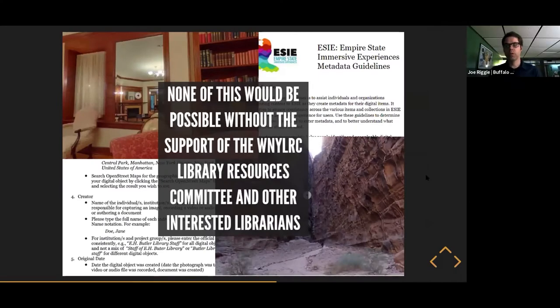We want to recognize the contributions of a huge number of librarians and helpers who helped us get to this point. None of this would be possible without the support of WiNYLRC, who funded most of the development, and Metro, who has been a fantastic development partner. The WiNYLRC resource sharing committee provided a ton of labor — metadata librarians and people gathering test data. This is just some examples of the documentation that's been created. It has been a laborious process to create all the pieces needed to build this out.